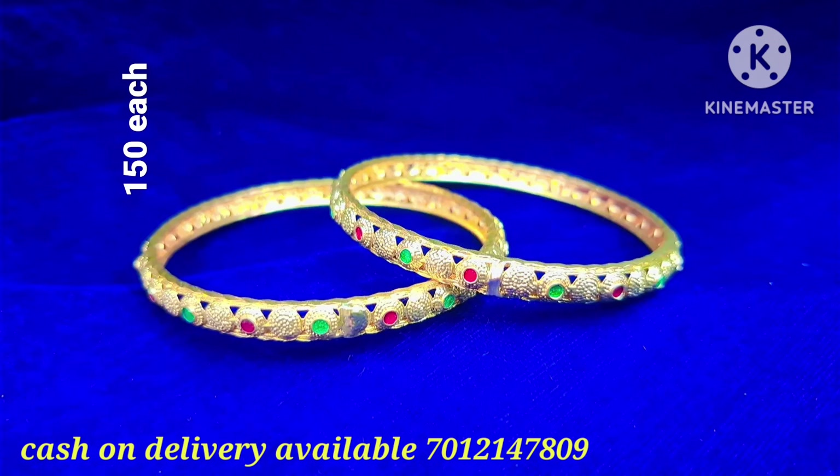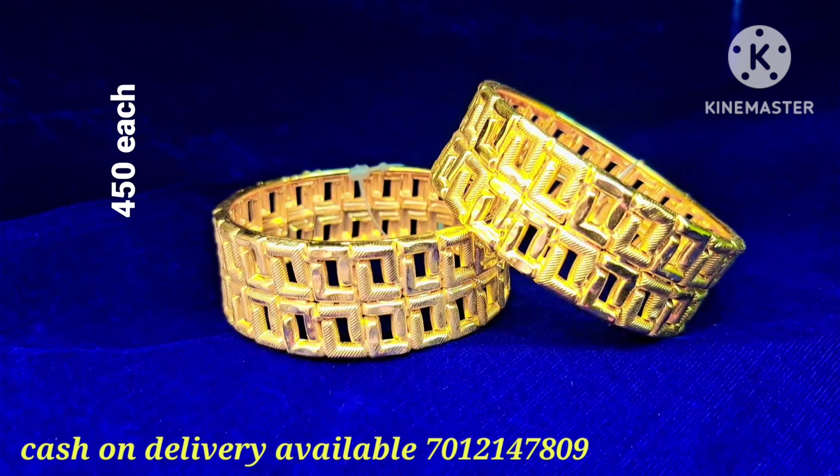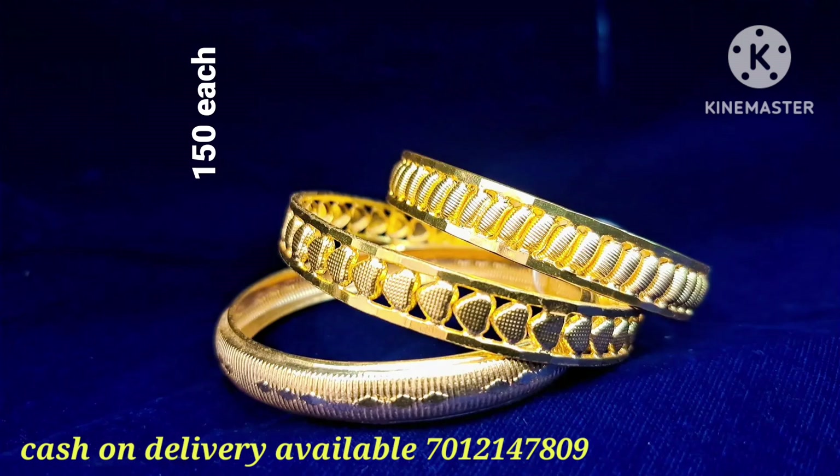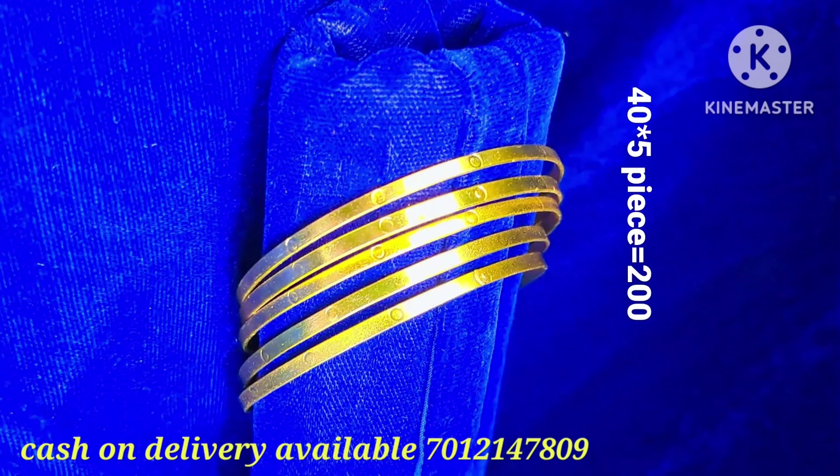There is a collection of enamel bangles and a heavy rich pattern available. There is a single piece pattern and a medium size option. You can purchase all sizes. This video includes a collection of daily wear items in an affordable price range, with single piece patterns available.